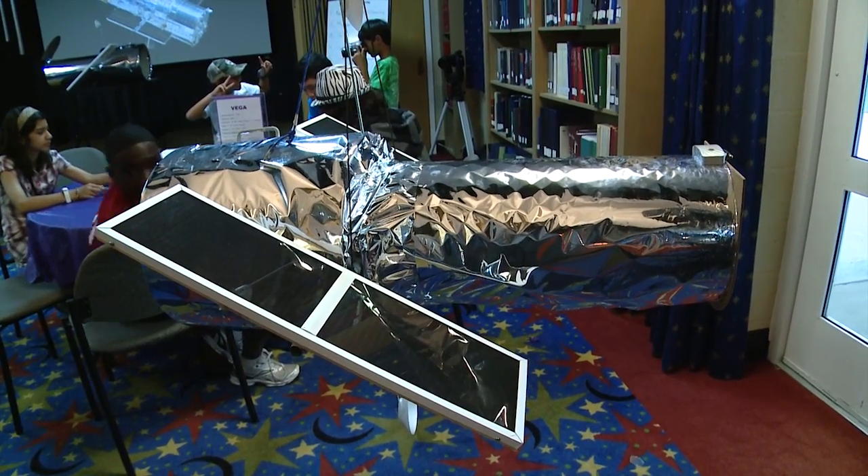And I was like, whoa, we're going to build a Hubble Space Telescope. I was really excited. That's right — they're building mini space telescopes.